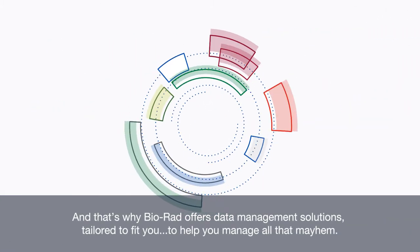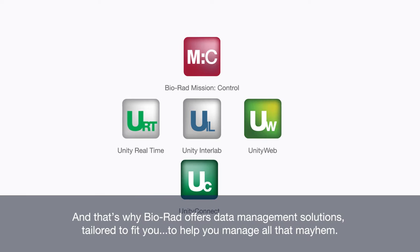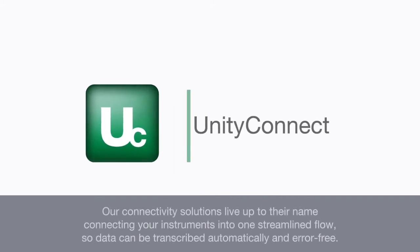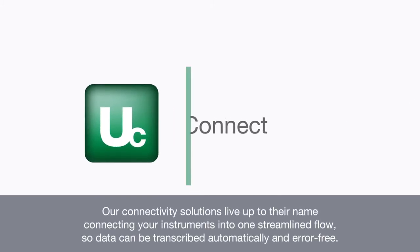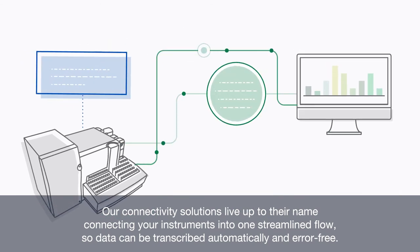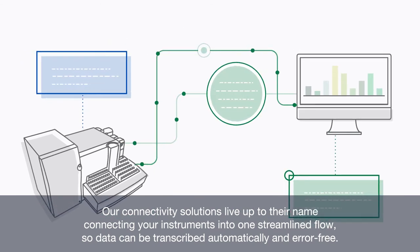And that's why BioRat offers data management solutions tailored to fit you, to help you manage all that mayhem. Our connectivity solutions live up to their name, connecting your instruments into one streamlined flow, so data can be transcribed automatically and error-free.